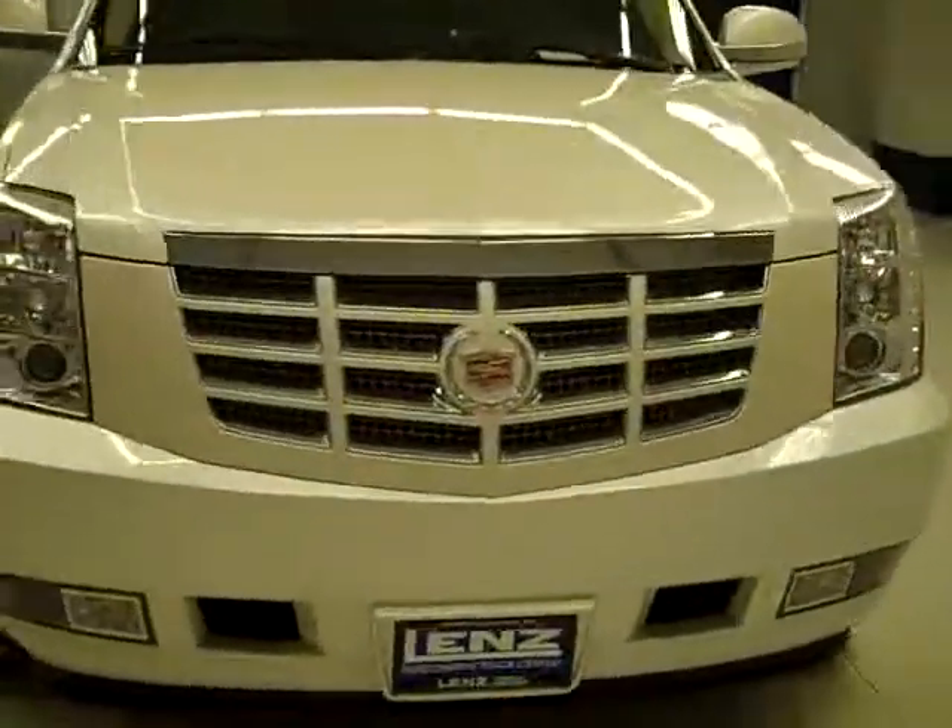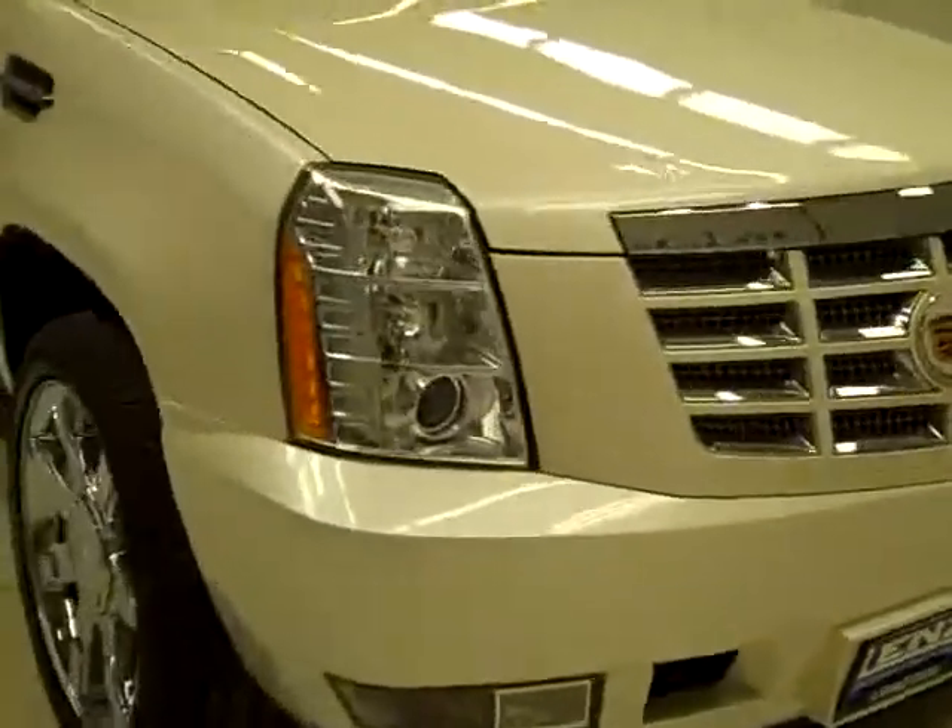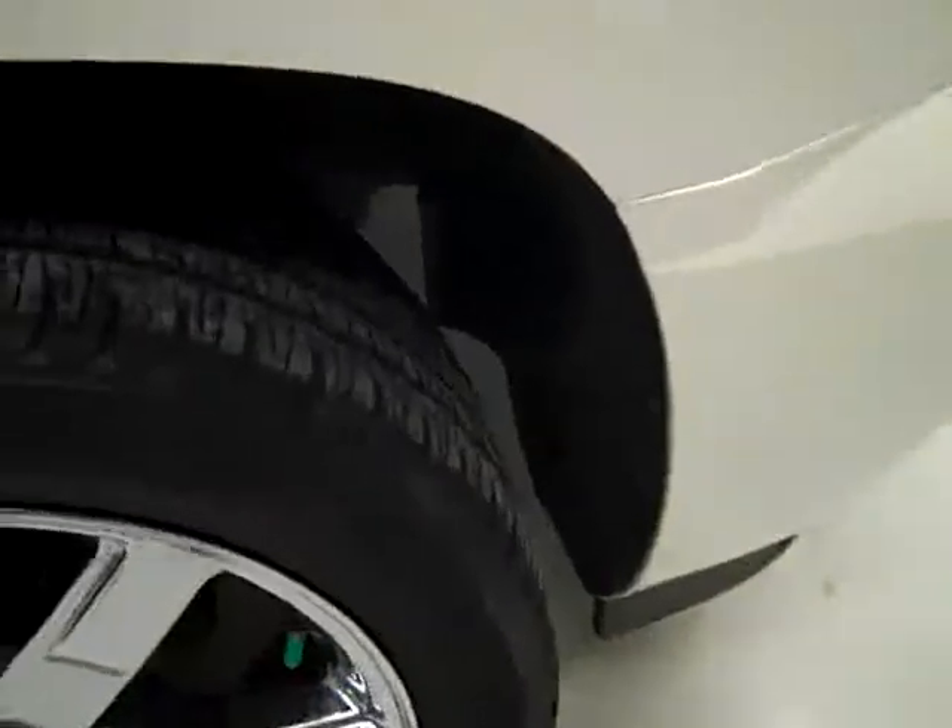This is stock number J1587, a 2008 Cadillac Escalade. Color is white pearl, 64,000 miles, 6.2 liter V8 engine.